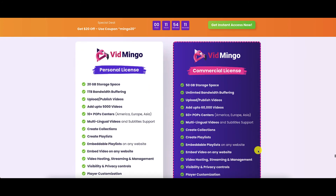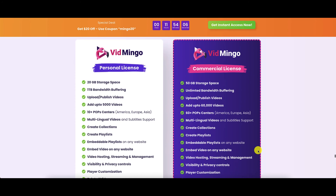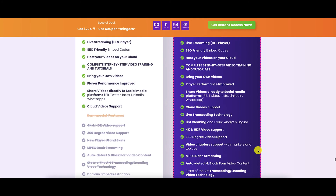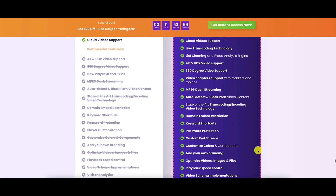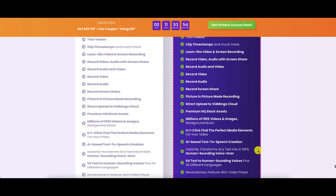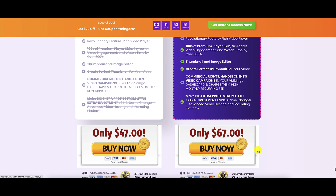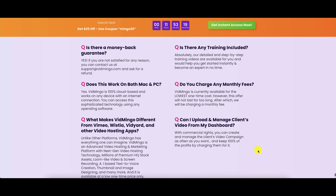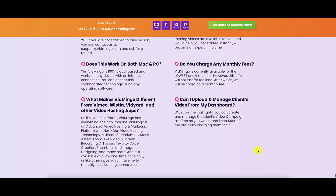The front end comes in two versions: either personal or commercial, and obviously there are going to be differences. Go through this list and compare what you are missing out on in the personal. Just pick up the commercial license, as the price difference is a mere $20. And remember the coupon that you can use as well, which will knock down the price by $20. And here are the creators: Firas Salameh and Tom Yevsikov. And here are the FAQs for you to go through before you make your decision.